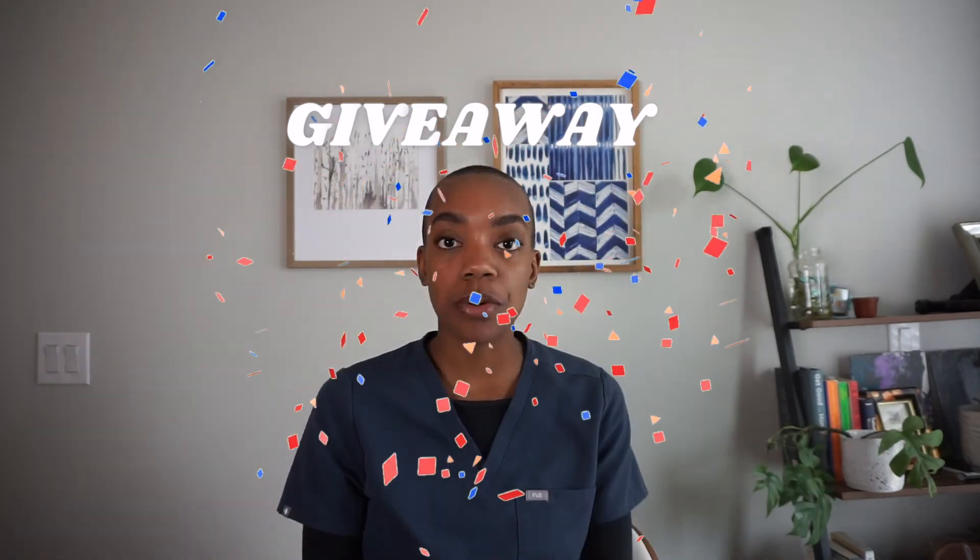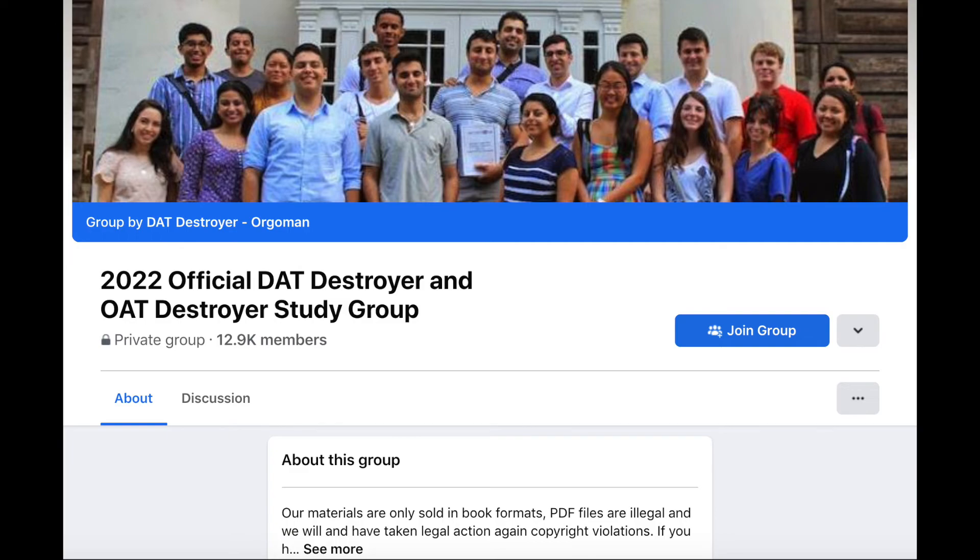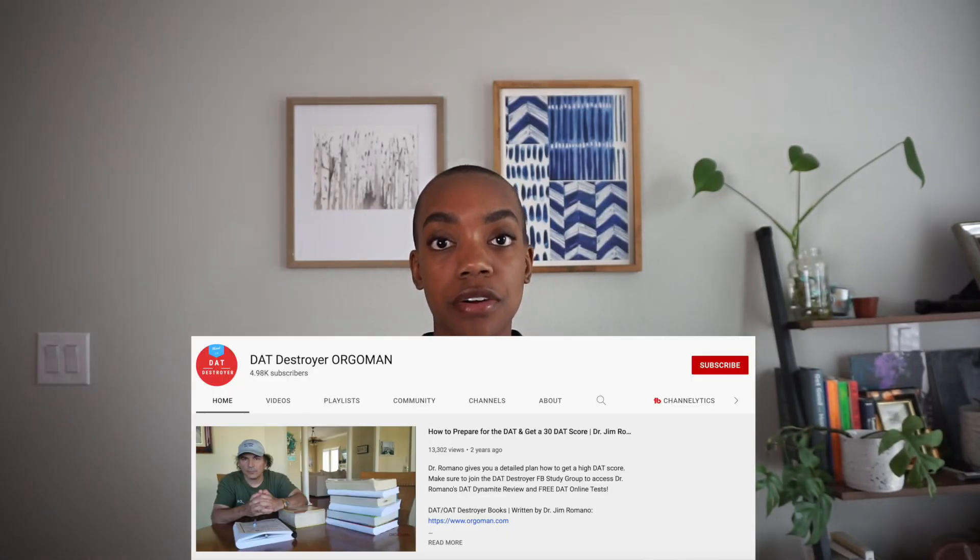Now let's get to the fun part — the giveaway! Orgo Man has resources all over the internet just for you, and a lot of them are free. One is the Orgo Man group on Facebook — go ahead and join that, I'll put the link below — and also the Orgo Man YouTube channel. There are a lot of resources there that can help you improve your score. The DAT Destroyer was one of my biggest resources when studying for the DAT back in 2017. The test is still the same, and y'all still have to take it to get into school.